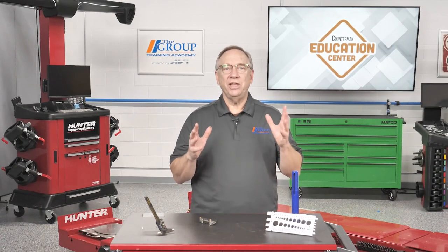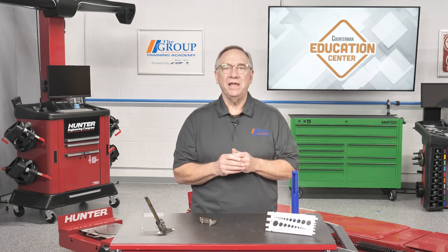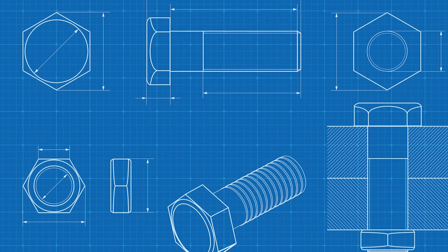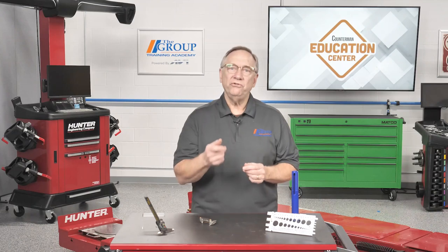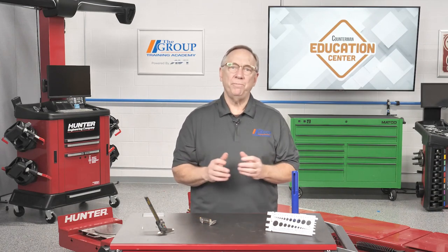The first and most obvious things are sizes. Length and diameter are the first ones. Overall length is determined with a ruler or any sort of graduated measuring device. But diameter can be tricky — using a bolt sizing gauge or a micrometer is your best bet.